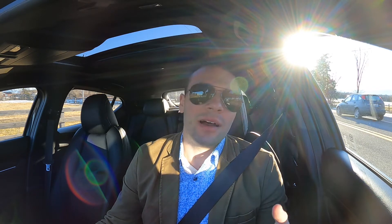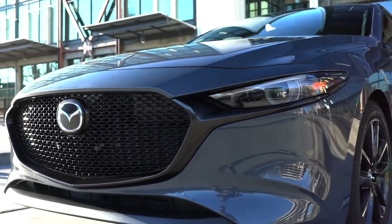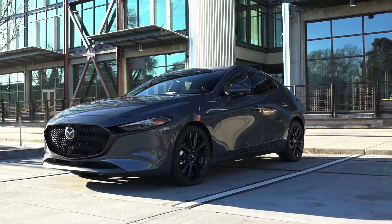Very excited to finally have a turbocharged engine in this car, which makes a strong amount of horsepower — so that's obviously really exciting. As far as trim levels go, above the S hatchback we have a Select, Preferred, and Premium trim.